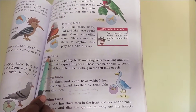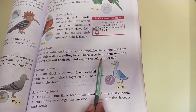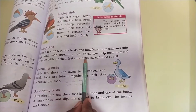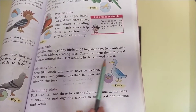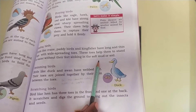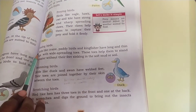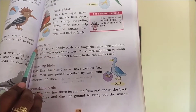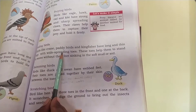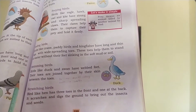Next type: wading birds. Birds like crane, paddy bird and kingfisher have long and thin legs with wide spreading toes. These toes help them to stand in water without their feet sinking into the soft mud or soil. Crane, paddy bird and kingfisher are the examples for wading birds.